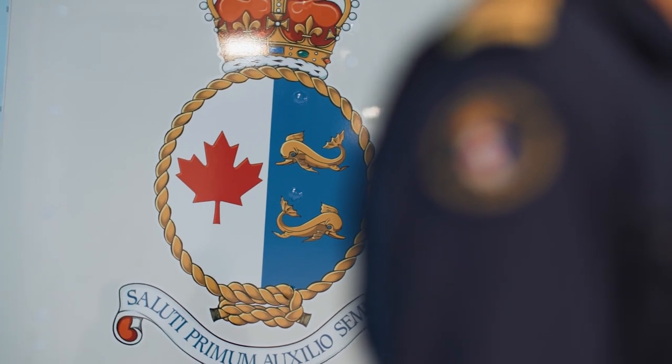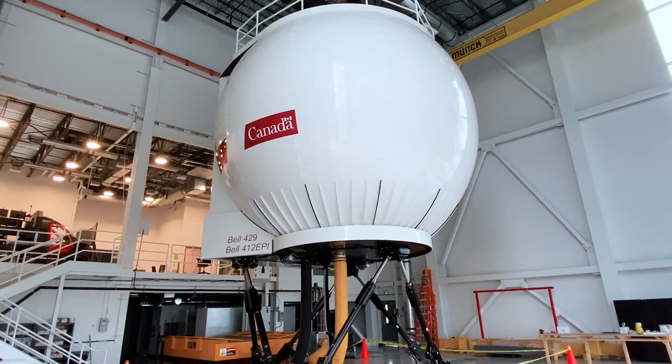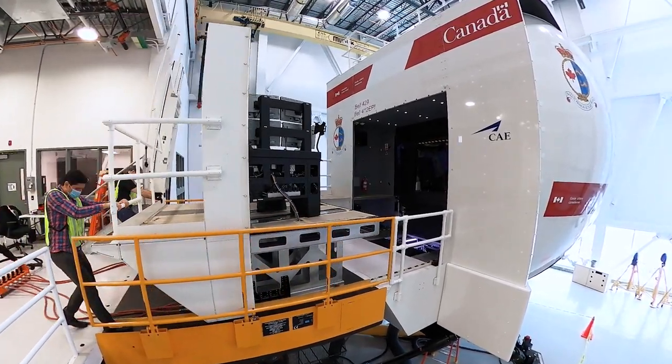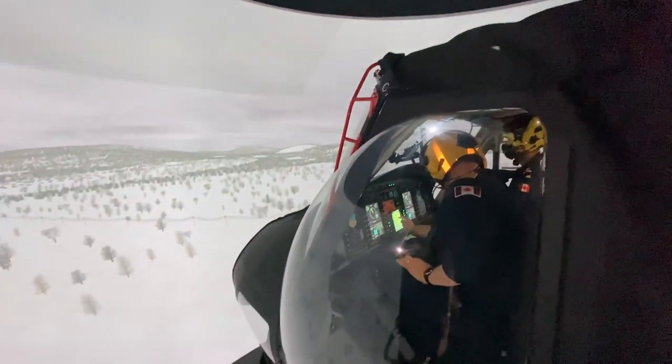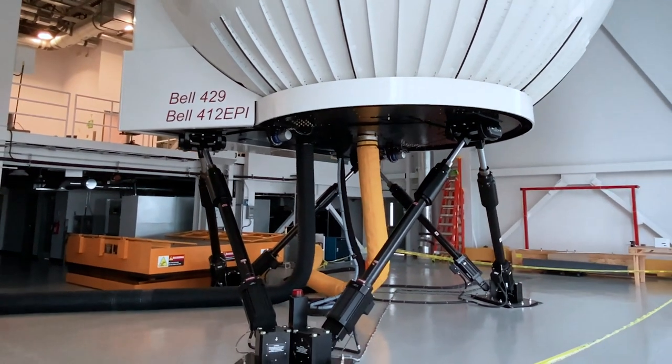With so many duties entrusted to the Coast Guard, our pilots need state-of-the-art equipment and training to do their jobs safely and efficiently. Today, under the Government's Fleet Renewal Plan, I am very pleased to welcome the delivery of a new full-flight helicopter simulator that will allow helicopter pilots to train for challenging and high-risk situations that would otherwise be too dangerous in a real aircraft, without ever having to leave the ground.